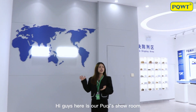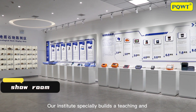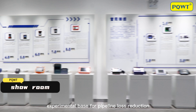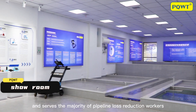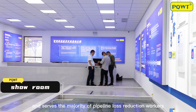Hi guys, here is our Puchy's showroom. Our institute specially builds a teaching and experimental base of pipeline loss reduction, which is guided by open communication, learning and sharing, and serves the majority of pipeline loss reduction workers.